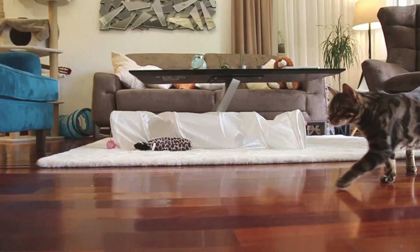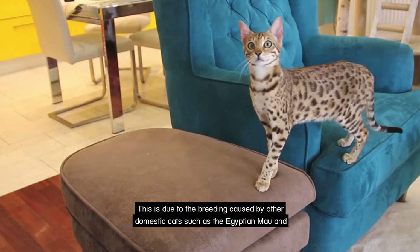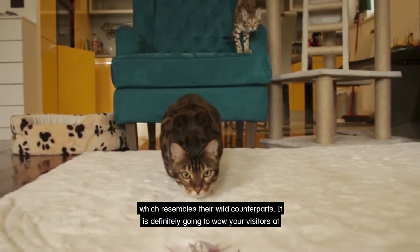The Bengal. The Bengal cat has a very distinctive look which looks like a leopard pup from afar. This is due to breeding with other domestic cats such as the Egyptian mau and the Asian leopard cat. This creates a highly desirable and unique look for the Bengal which resembles their wild counterparts. It is definitely going to wow your visitors at house gatherings — I mean, look at him.